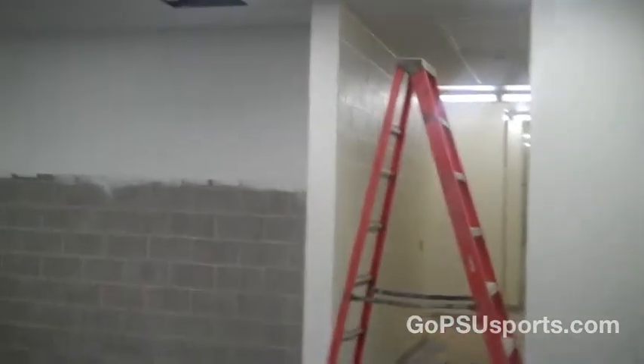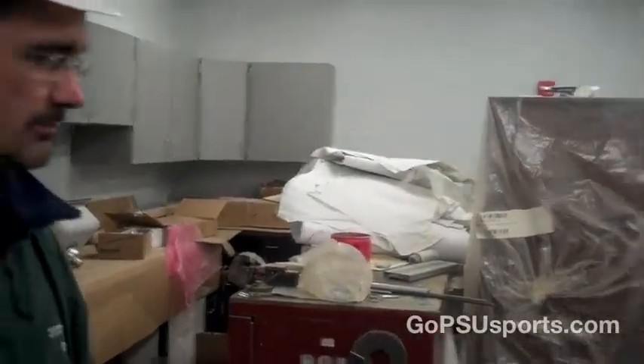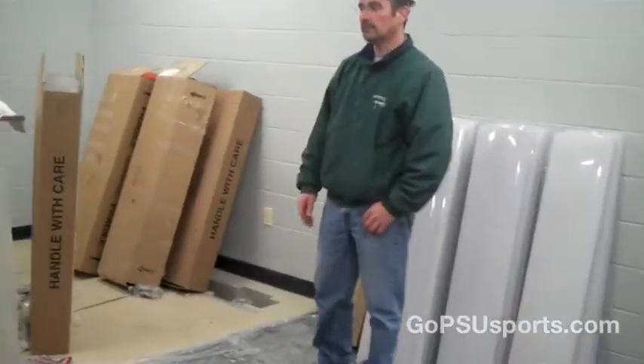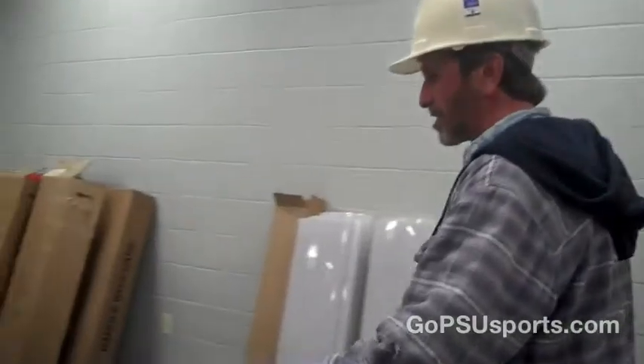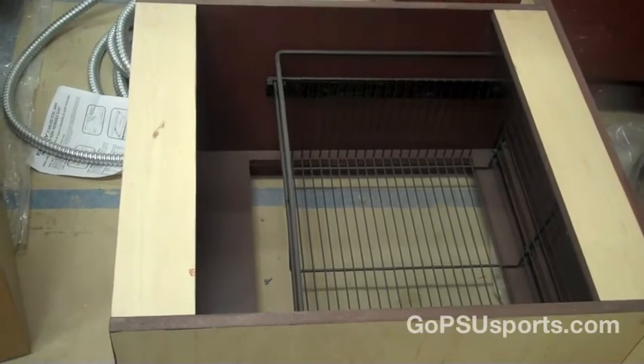Everything will get wallpapered as well. This is the training room. It looks like a wreck right now, but there's ceramic tile and stuff in there. There are cabinet sinks for medicine and supplies, the whirlpool is set, and they'll have exercise bikes and tables. This here is actually a model locker — the bottom part and top part — and they'll all be installed in here shortly.